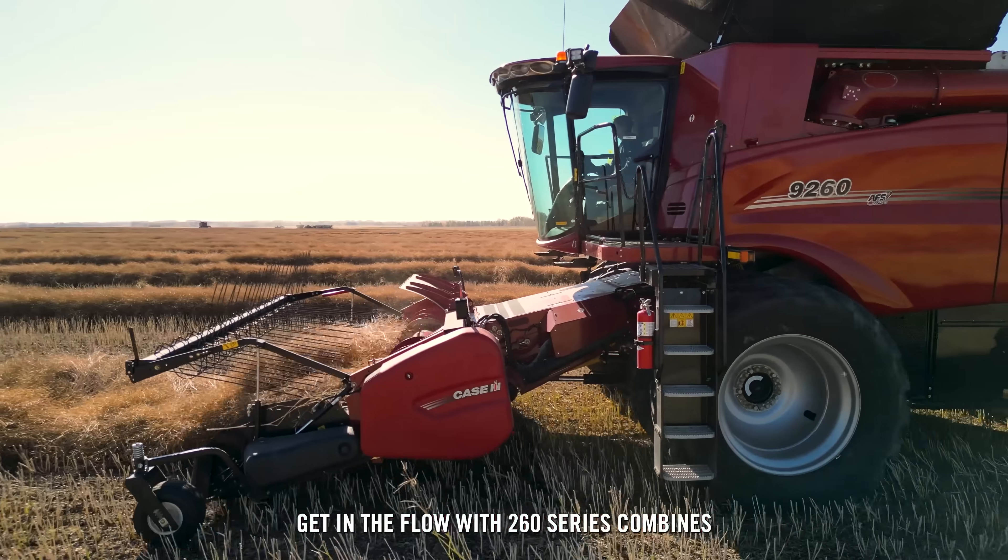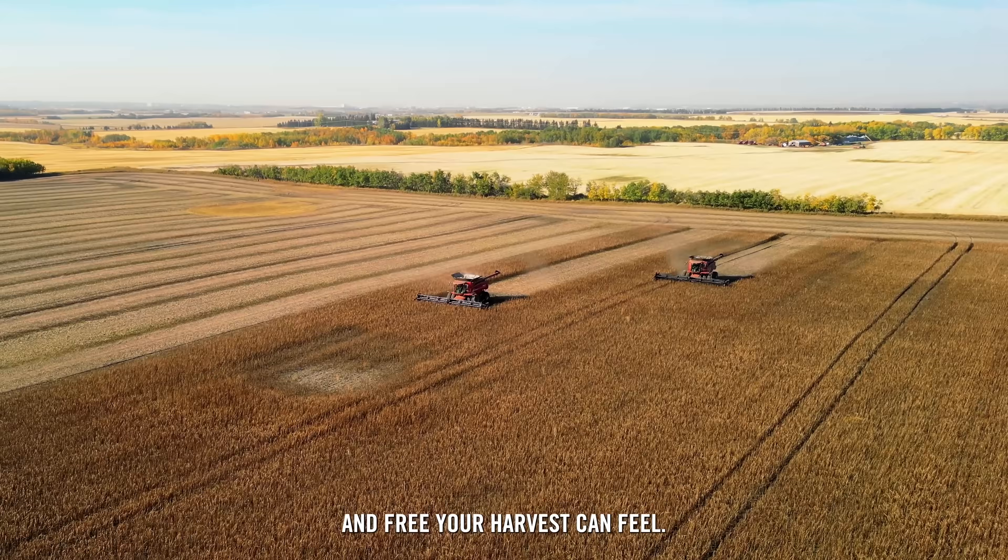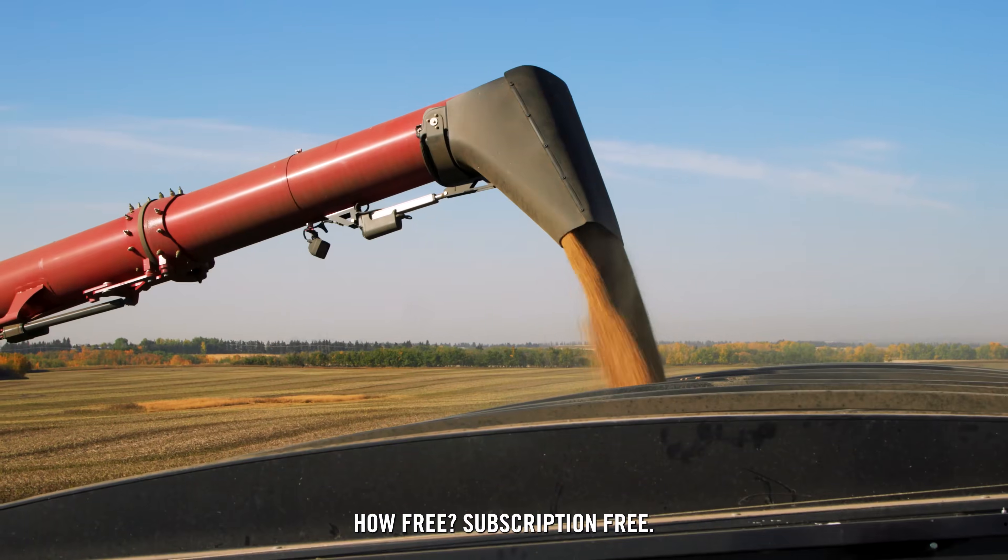Get in the flow with 260 Series Combines and find out how simple, comfortable, and free your harvest can feel. How free? Subscription free.